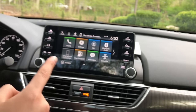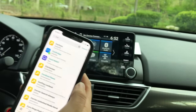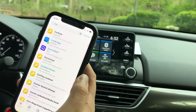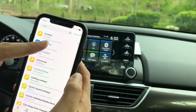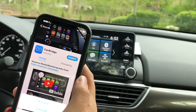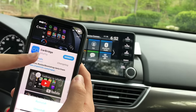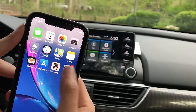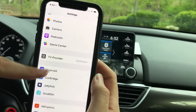CarBridge costs $4.99 and it's honestly worth it. There are other options you could download but I don't think they're fully supported yet, so CarBridge is the best. Go ahead and install it — after installation it will appear in your Settings, so scroll all the way down to find CarBridge.